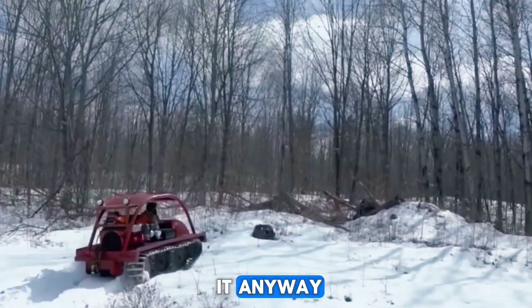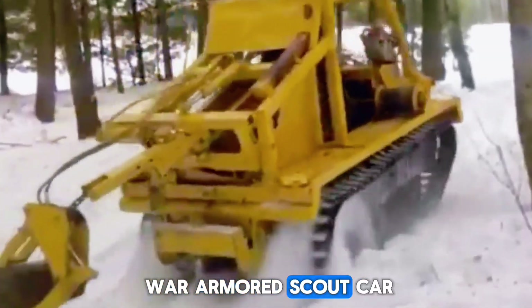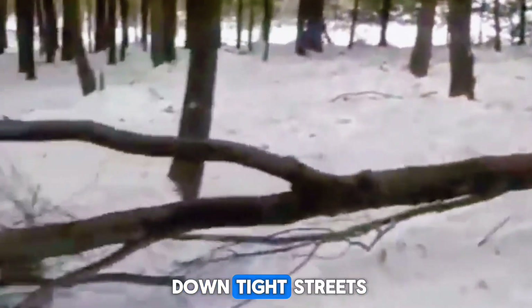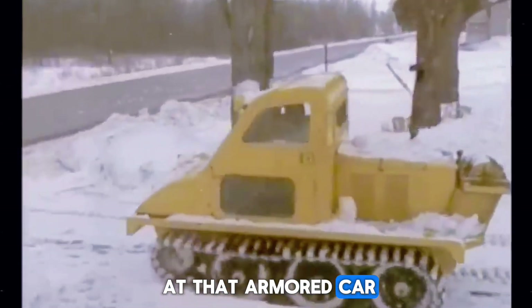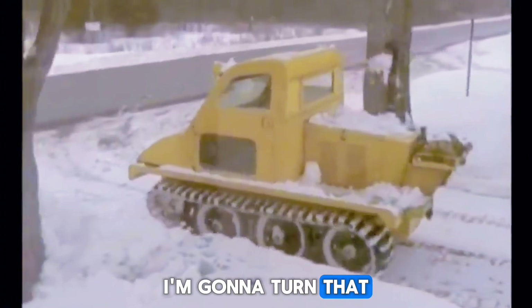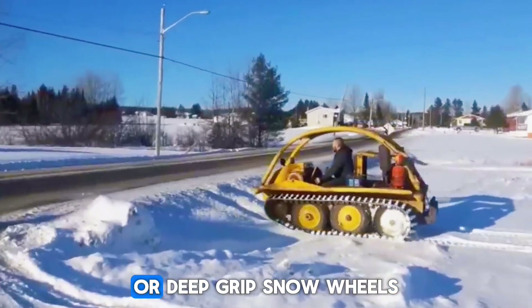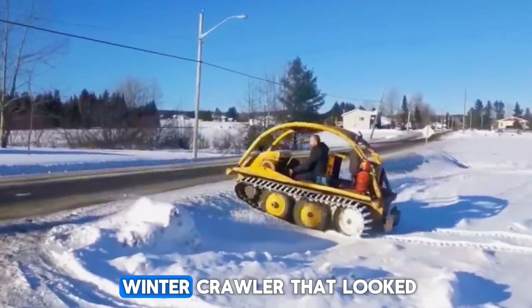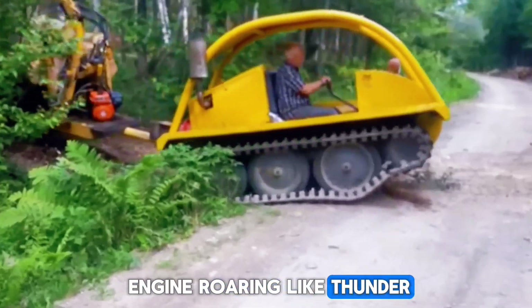Meet the Ferret Snow Tractor. Picture an old British post-war armored scout car — small enough to fit down tight streets but strong enough to survive military patrols. Then imagine someone thinking, 'I'm gonna turn that into a snow vehicle.' People often swapped its wheels for custom treads or deep-grip snow wheels, creating a winter crawler that looked like a sci-fi snow tank — six-cylinder, four-liter engine, roaring like thunder.